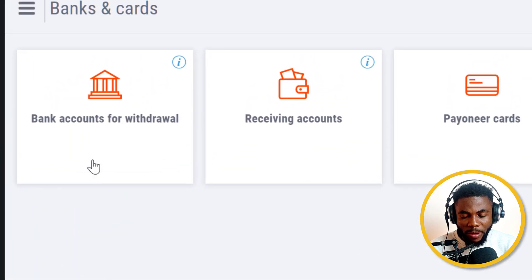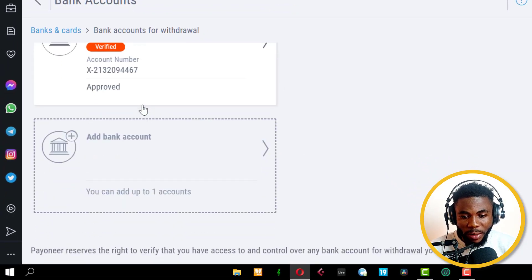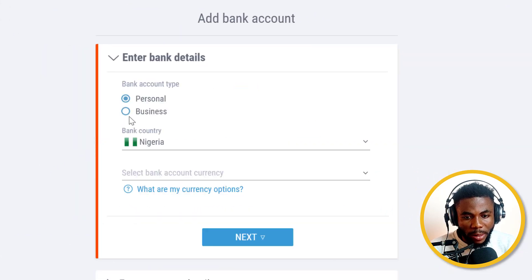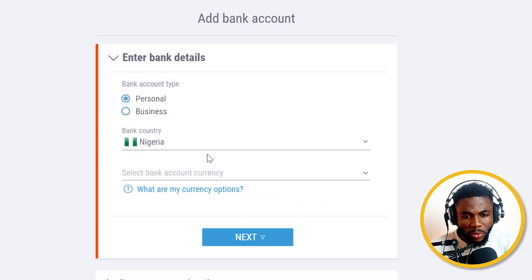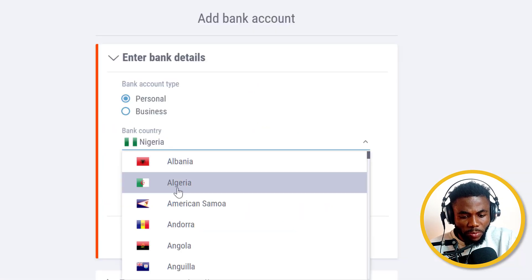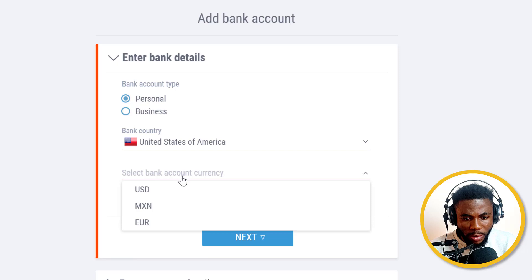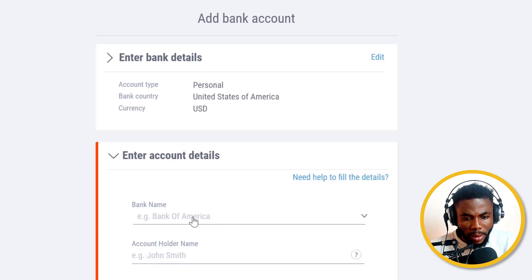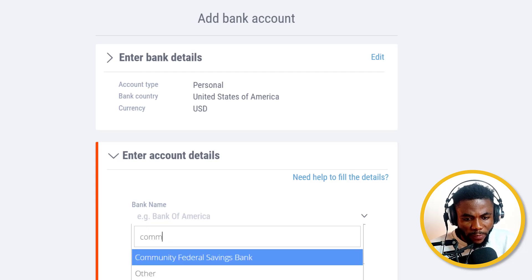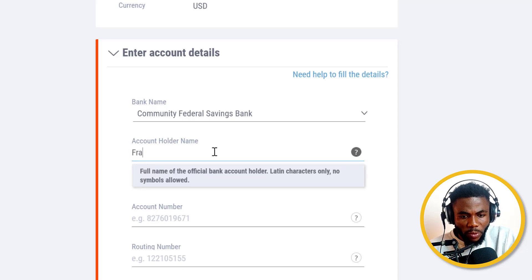I'm going to go to Bank and Cards, click on Bank Accounts for Withdrawal. I already have two bank accounts here. Now I'm going to click on Add, select Personal — it's a checking account in my name, so it should be Personal. I'll choose the country as United States because that's what it is, denominated in USD. Click Next, then select the name of the bank — it's Community Federal Savings Bank — and the name on the bank account is, of course, my name.